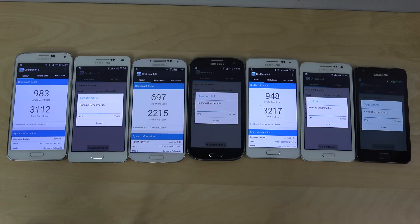More and more devices are popping up here. The Galaxy S4 got 697 on single core and 2215 multi-core, so you can see the S5 is definitely a bump up.